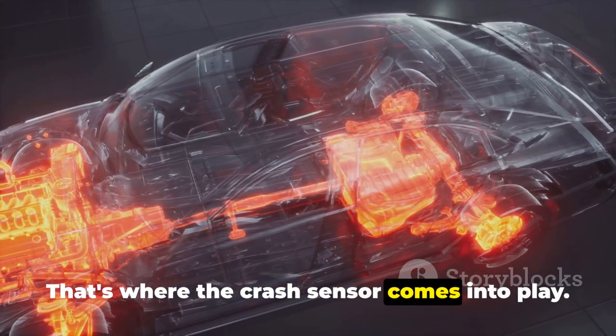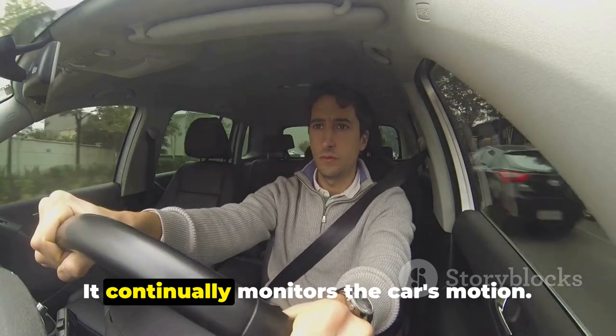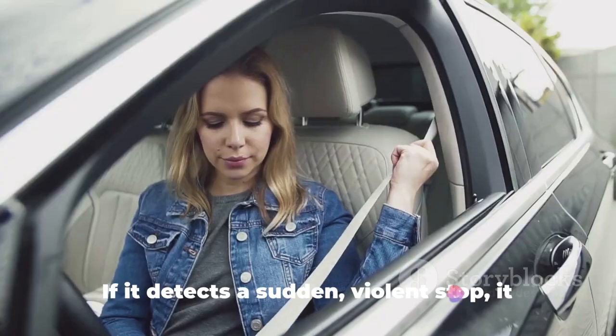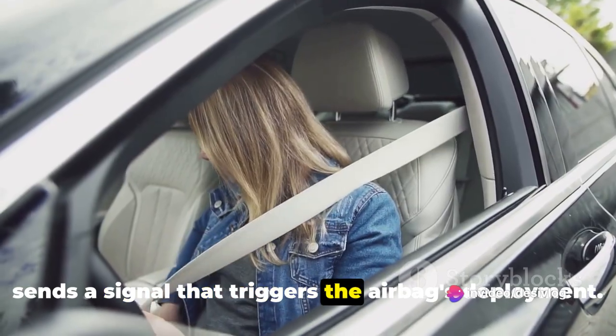But how do they know when to inflate? That's where the crash sensor comes into play. Think of it as the brain of the operation. It continually monitors the car's motion. If it detects a sudden violent stop, it sends a signal that triggers the airbag's deployment.